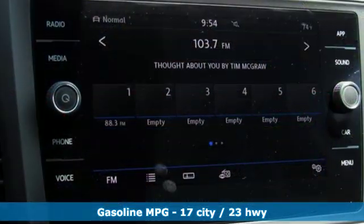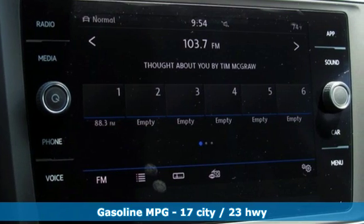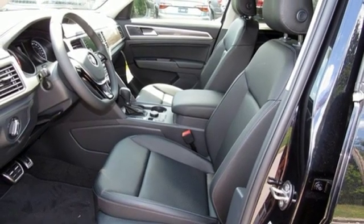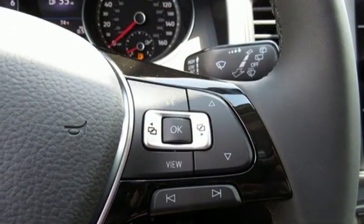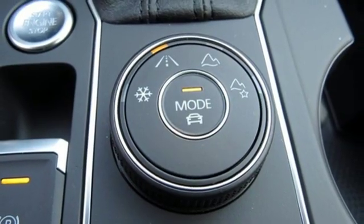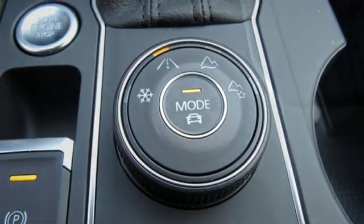V6 engine, dual zone climate control, streaming audio, auto dimming rearview mirror, front heated bucket seats, power heated mirrors, external memory control, aluminum wheels, doors and push-button start proximity key, and automatic transmission.